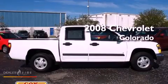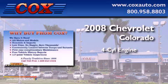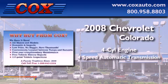This is a 2008 Chevrolet Colorado. It has a four-cylinder engine and a four-speed automatic transmission.